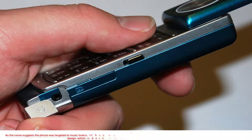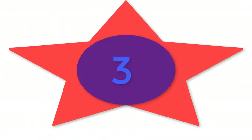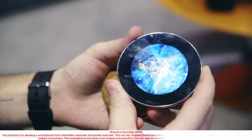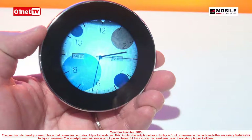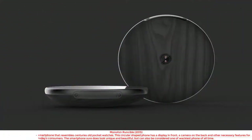It has the functionality to rotate the display. Monome Runcible was designed to develop a smartphone that resembles centuries-old pocket watches. This circular-shaped phone has a display in front, a camera on the back, and other necessary features for today's consumers. The smartphone sure does look unique and beautiful, but can also be considered one of the wackiest phones of all time.